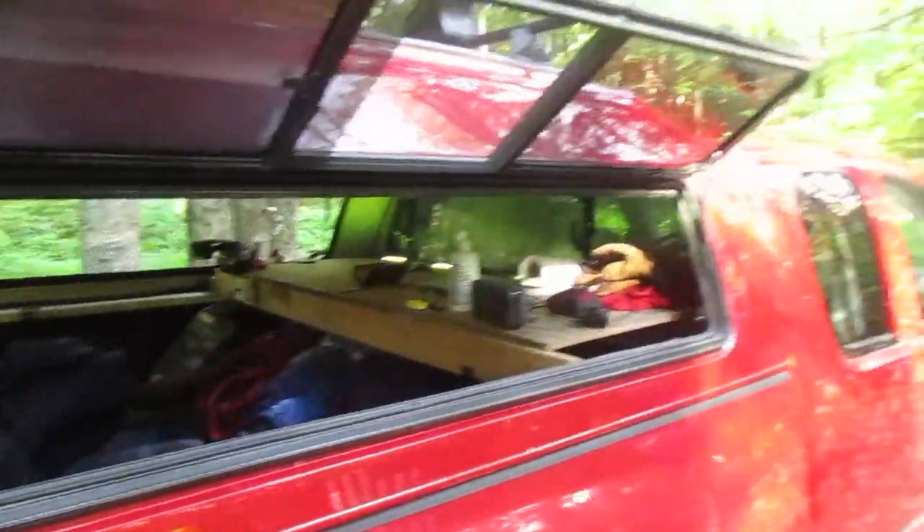I'll post a video of the drive up later. My dash cam is working well, so I got a nice video. I was actually working on putting together the video last night.